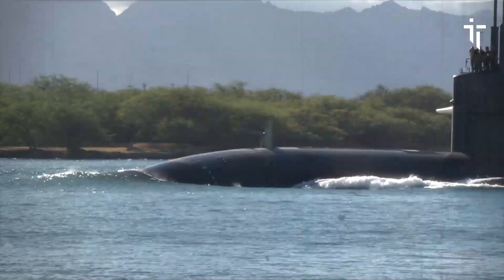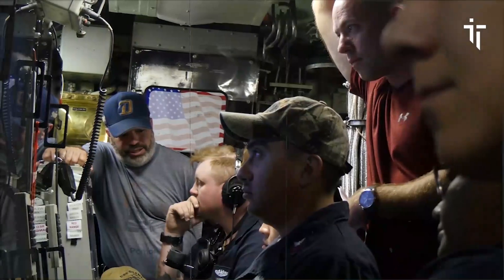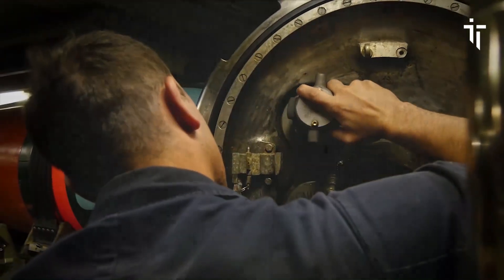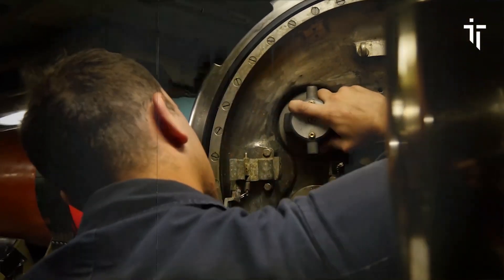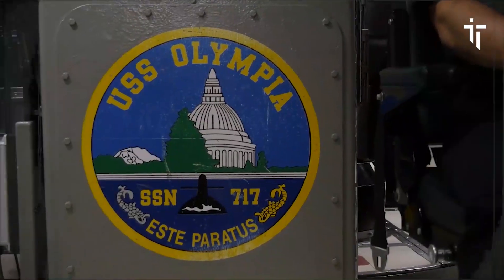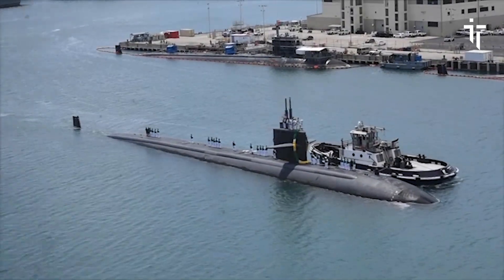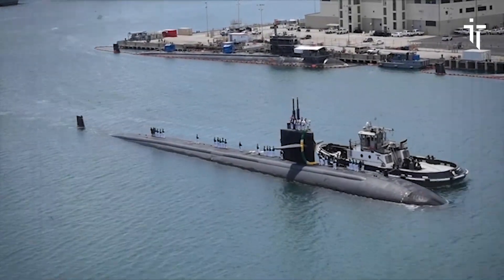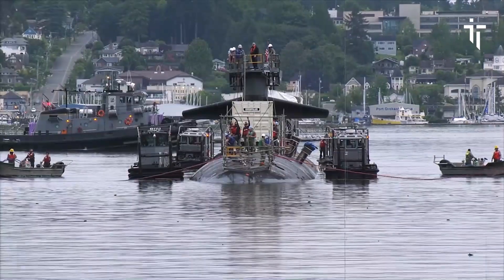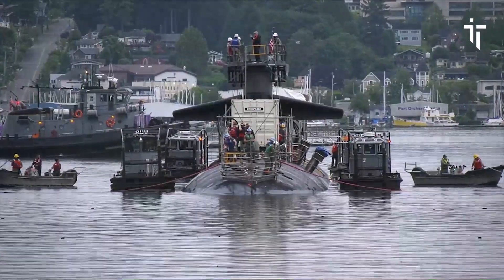Today, USS Olympia stands as a symbol of the dedication, professionalism, and technological prowess of the U.S. Navy and its submariners. Whether patrolling the depths of the ocean or representing American naval power on the world stage, Olympia remains a vital asset in ensuring the security and defense of the United States and its allies. The legacy of USS Olympia serves as a testament to the enduring commitment of the U.S. Navy to maintain maritime superiority and protect national interests.